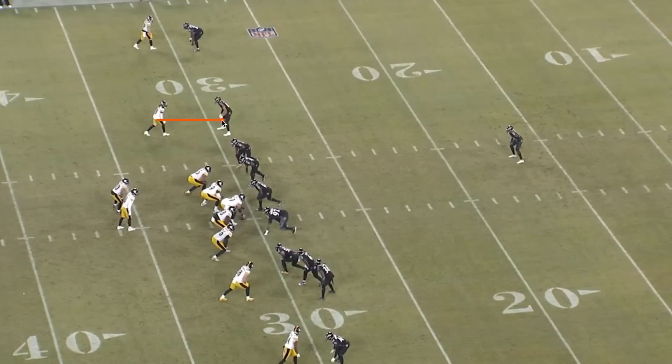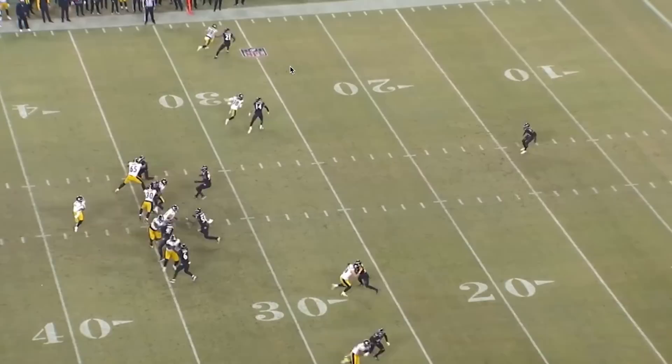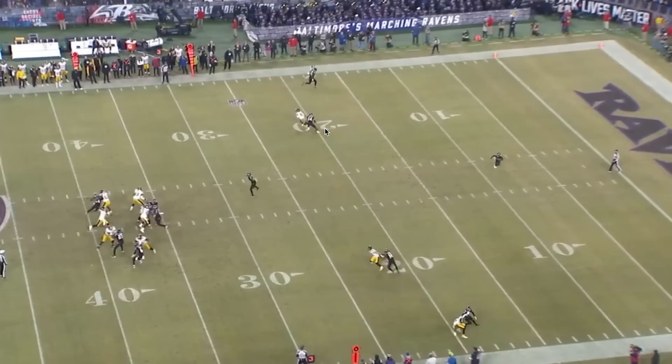Johnson gets a little bit of separation, but Hamilton doesn't bite on the stutter step on the release — he's patient, doesn't shift his weight, keeps his backpedal, and is ready when this route declares vertically. He flips his hips and runs with Johnson. It's a really nice route from Johnson, who leans into Hamilton and then breaks outside fast. And yes, there is a bit of separation here. If this was a perfectly timed and placed throw, this could probably get completed. But watching Hamilton — how much faster can you really expect him to turn?